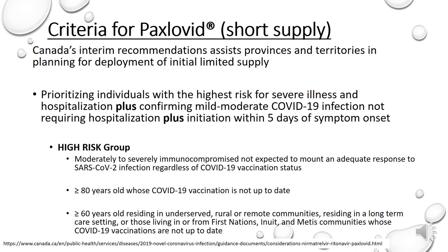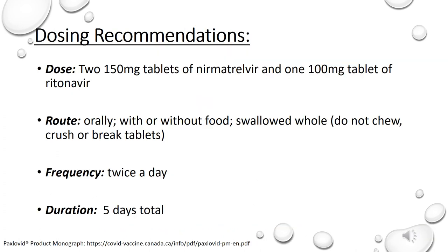Given Paxlovid is an oral antiviral intended to be used on an outpatient basis, the screening of patients and dispensing will be mainly at an outpatient or community level. Some provinces have tapped into the centralized intake process with the HealthLink 811 to screen for eligibility. Once a patient meets criteria for Paxlovid, medications will be dispensed via select pharmacies. For those eligible patients, the dose of Paxlovid is nirmatrelvir 300 mg and ritonavir 100 mg taken together orally with or without food twice daily for a total of five days. Should a patient require hospitalization due to severe COVID-19 infection after starting treatment, it is recommended that patients still complete the full five-day treatment course while in hospital, but this will be dependent on the healthcare professional's discretion.